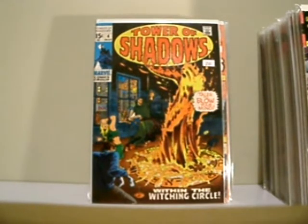Tower of Shadows, number 4. This is in actually really good shape. I really like this.